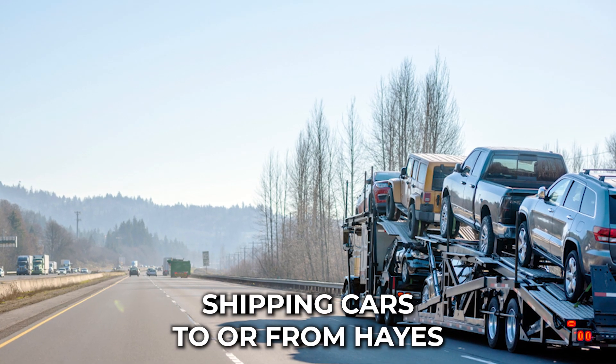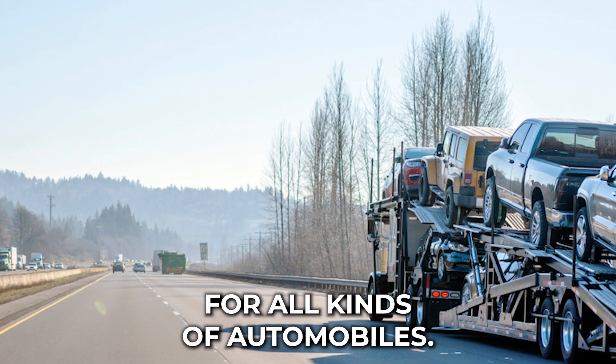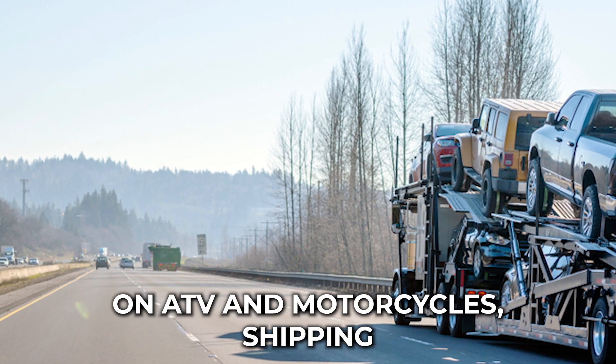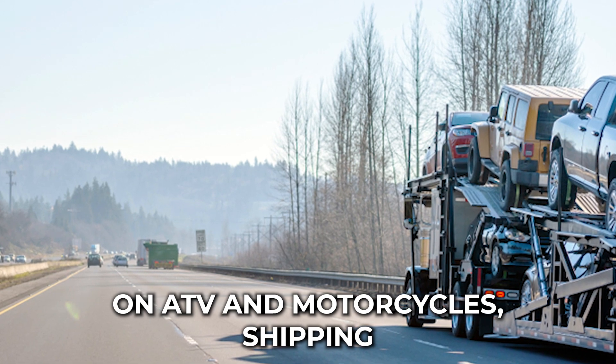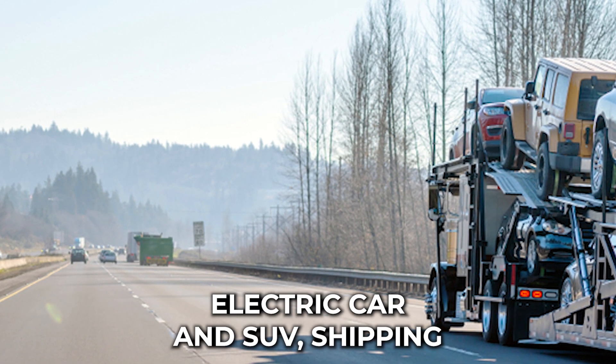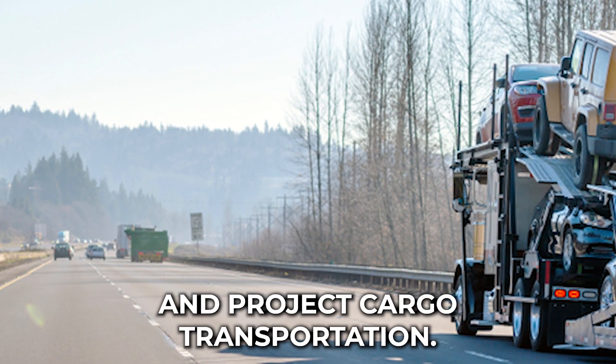Shipping cars to or from Hays County is not all that we do. We offer complete transportation solutions for all kinds of automobiles, with domestic and international services including ATV and motorcycle shipping, boat and yacht transport, electric car and SUV shipping, truck shipping, and heavy machinery and project cargo transportation.